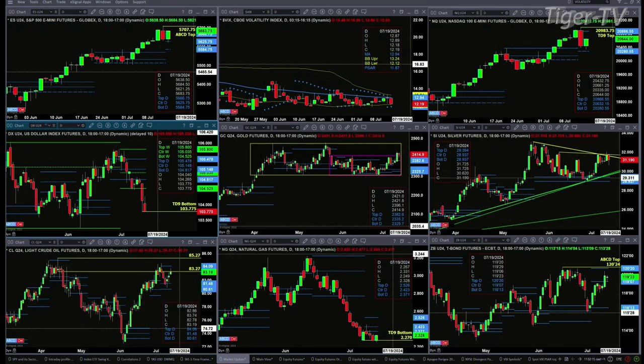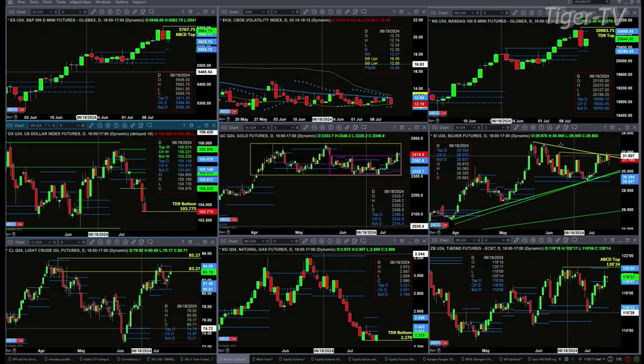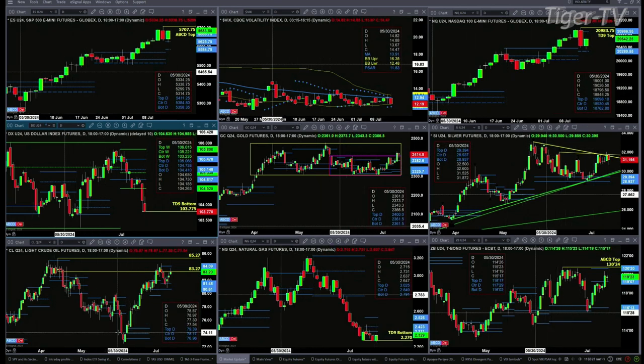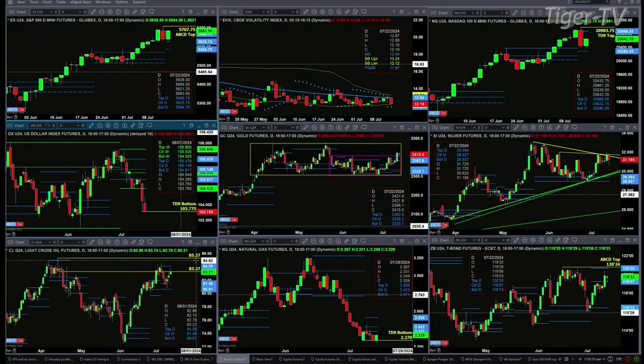Silver is still struggling at its prior swing point and its descending trend line. We've got light crude just consolidating within its daily profile, between support at 80.61 and resistance at 80.409. Natural gas was threatening to negate its TD 9 count bottom, with resistance at the 2.423 level.